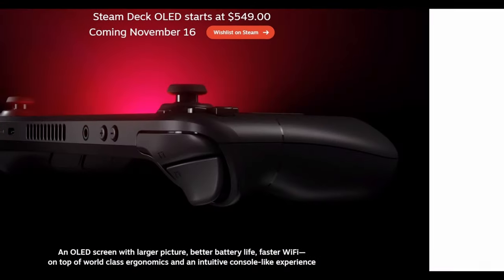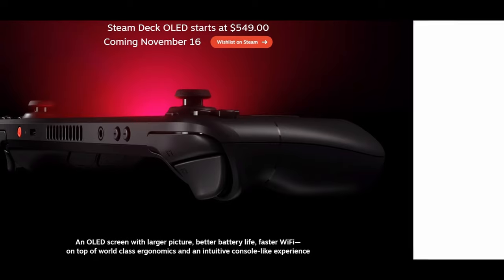The new OLED versions are going to come in at $550 for a 512 gigabyte version and $650 for a one terabyte version. This actually reduces the pricing down from the former two larger models, so for the same price you end up getting double the storage. Not bad.